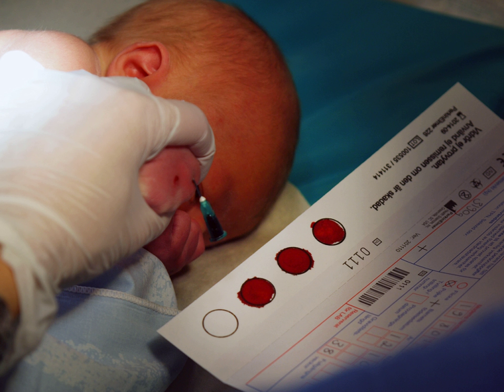The term "biobank" has been used in different ways, but one way is to define it as an organized collection of human biological material and associated information stored for one or more research purposes. Collections of plant, animal, microbe, and other non-human materials may also be described as biobanks, but in some discussions the term is reserved for human specimens.